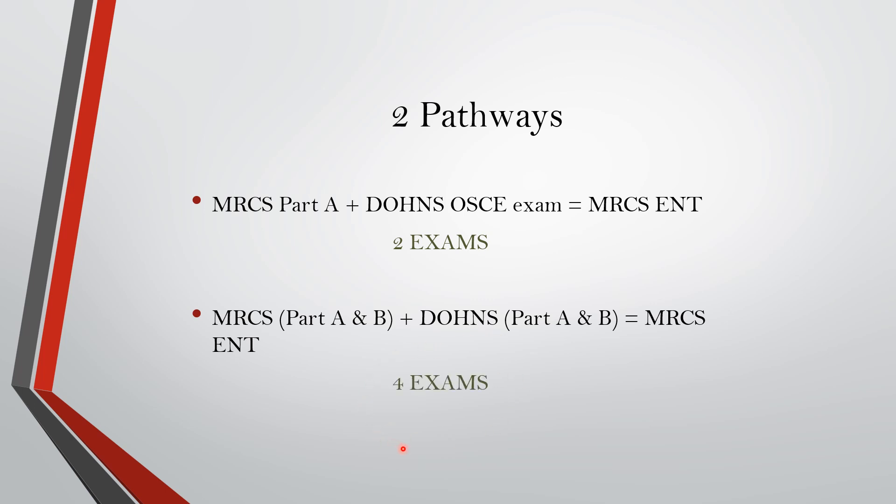The second pathway will have four exams, which is not usually done nowadays. This path is taken by those who already have the Daws degree and just want the MRCS ENT, so they have to give the MRCS exam and hence will be eligible for the MRCS ENT degree.